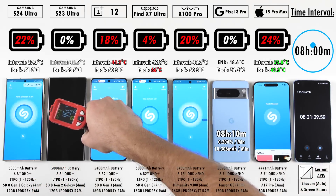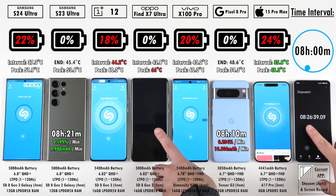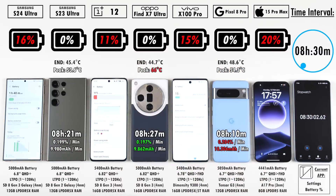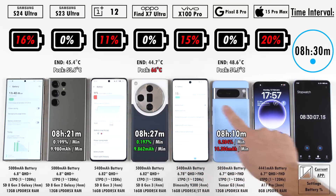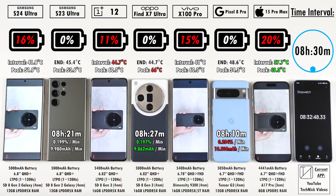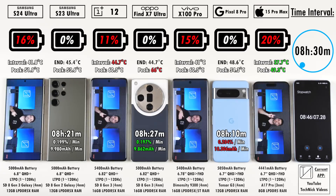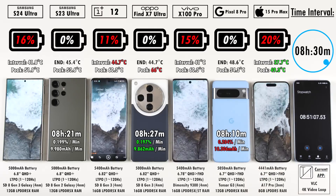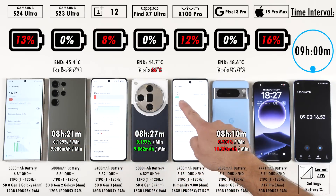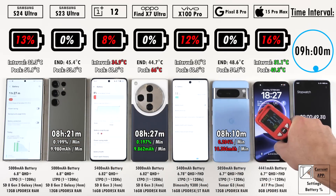I've had a couple of these phones for about a year but they mostly sit in a drawer, which is why their battery health percentages are all at 100%. After 8.5 hours, we have 16% on the S24 Ultra, 20% on the iPhone 15 Pro Max, 11% on the OnePlus 12, and 15% on the Vivo X100 Pro. This is the first battery drain test I've ever had where all 7 devices made it past 8 hours. At 9 hours, four phones are still going: the S24 Ultra, OnePlus 12, Vivo X100 Pro, and iPhone 15 Pro Max.